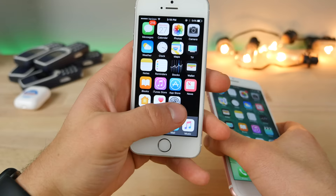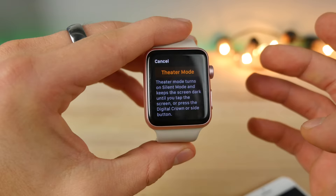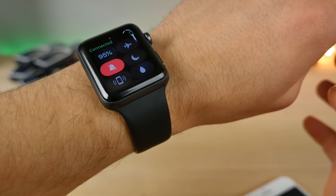On the Apple Watch, you'll now be able to activate Theater Mode. Basically, it keeps your device from lighting up every time you reach for popcorn or move in a theater. Once your screen dims, it doesn't react to your wrist anymore — you can disable it using the crown. This is the updated interface showing Theater Mode, compared to what it looked like before.